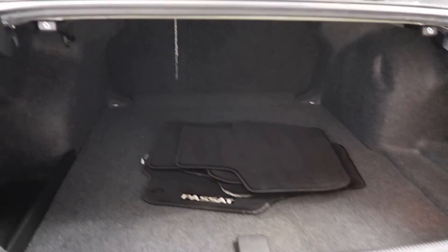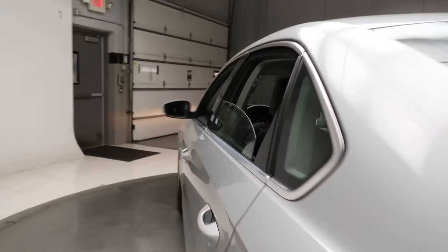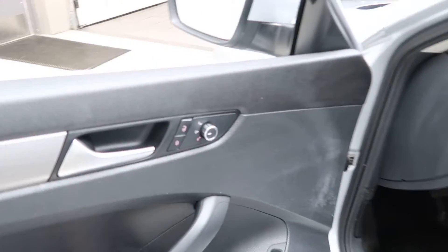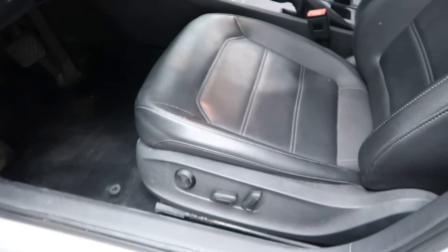Clean set of floor mats, fold-down rear seats. Coming alongside power windows and power seats.